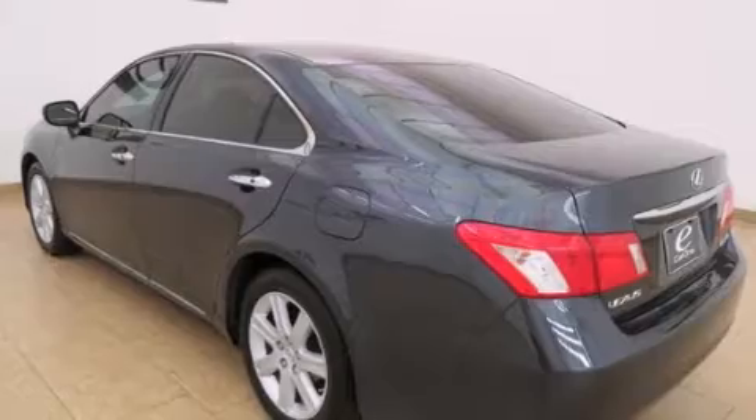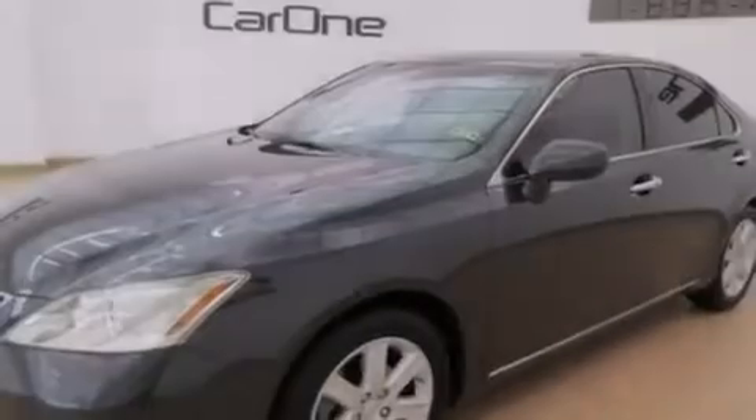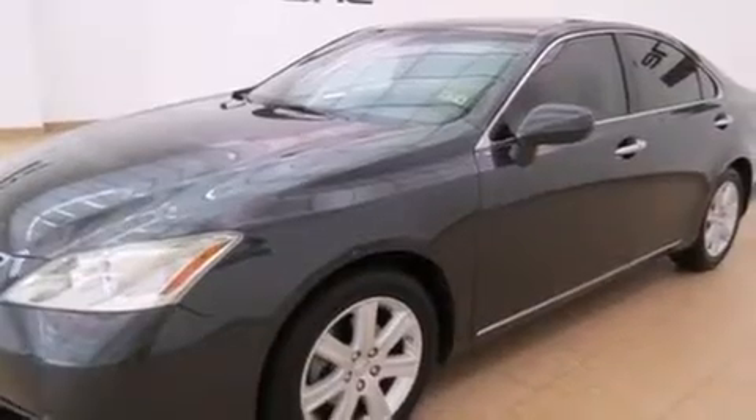Its top features and packages include the Premium Plus Package, a low-tire pressure indicator, alloy wheels, and satellite radio.